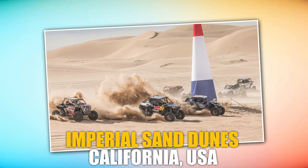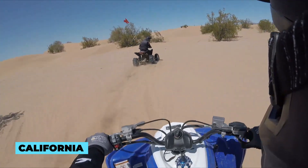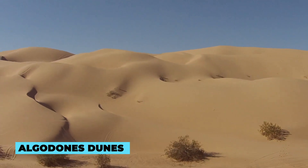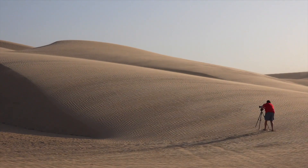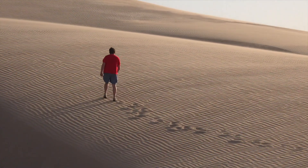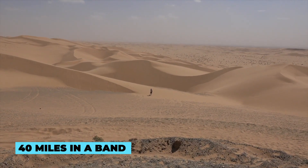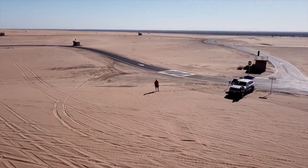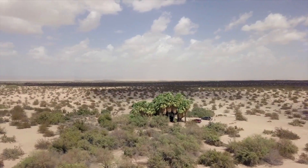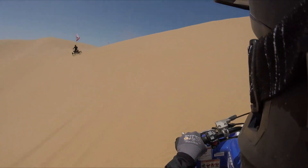Imperial Sand Dunes, California, USA. Located in the southeast corner of California, the Imperial Sand Dunes are the largest mass of sand dunes in the state. Also known as the Algodones Dunes, this extensive dune system was formed by wind-blown sands of ancient Lake Cahuilla and extends for more than 40 miles in a band averaging 5 miles wide. Dunes often reach heights of 300 feet above the desert floor, and its accessibility and diverse terrain make it a popular destination for adrenaline-filled adventures.